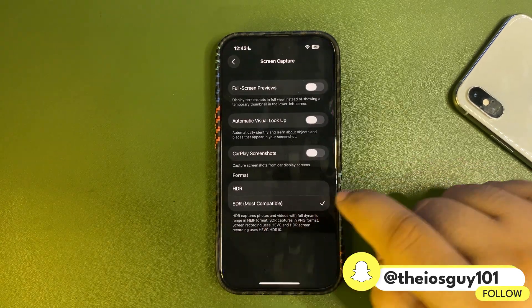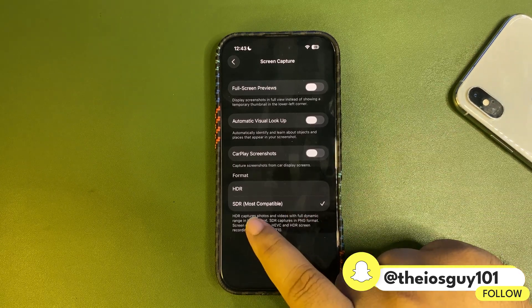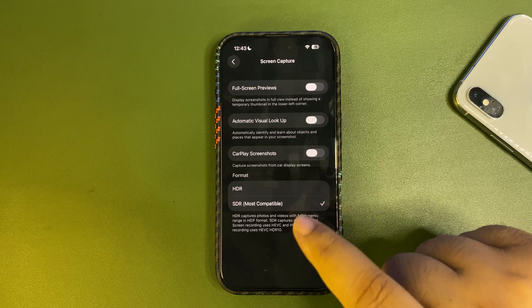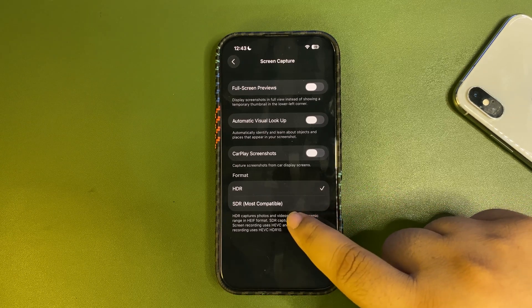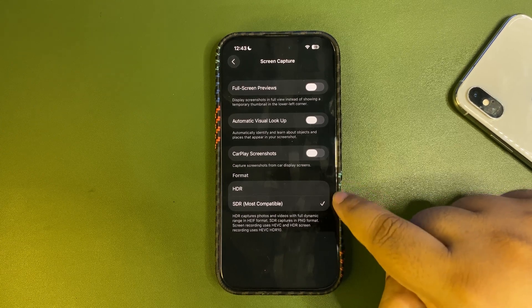Also, when you are in the screenshot settings, you can now change the format for screen recording. Usually it records in SDR, which is most compatible, but you can also change it to HDR if you want. That is completely your choice — a really useful feature for people who want to record screen videos in HDR.